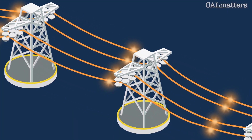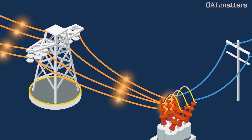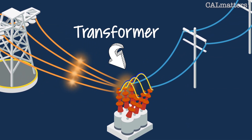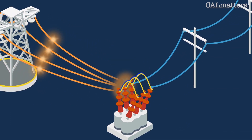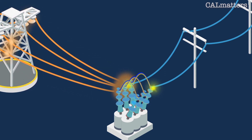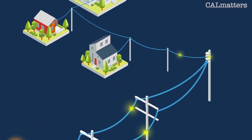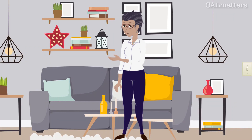Before arriving at our homes and crawling through the maze of wires in the wall, high-voltage electricity stops at a neighborhood transformer. The transformer reduces the strength of the electricity, making it compatible with home delivery and preventing our toasters from blowing up. The power then makes its way to the circuit behind the wall switch. Et voila — there's light.